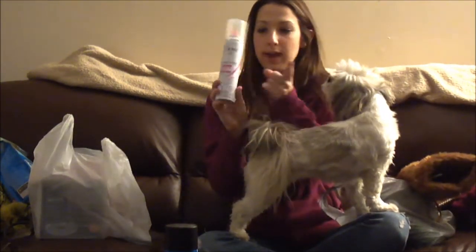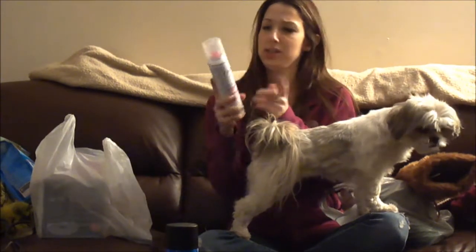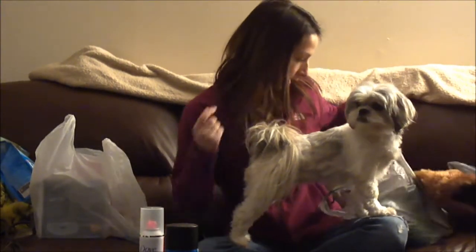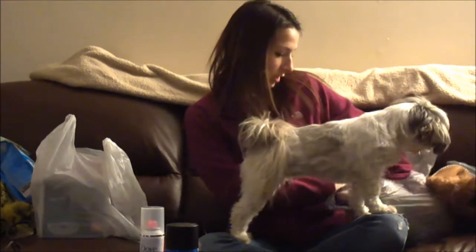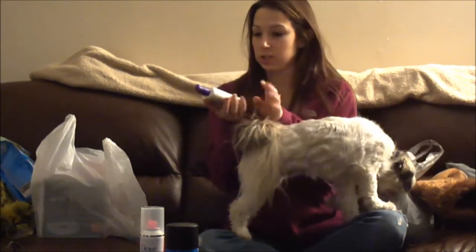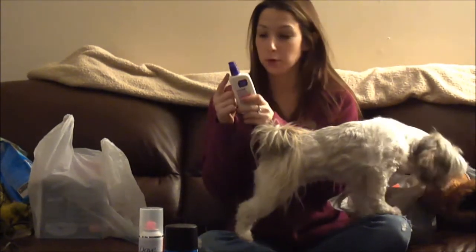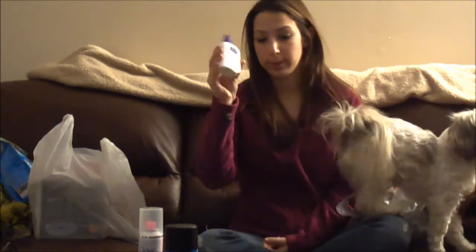She got the Dove hairspray — she always uses this, it smells super good. Her last thing was the Clean and Clear moisturizer. I brought this from home and my brother used it and liked it, so my mom picked it up for him.